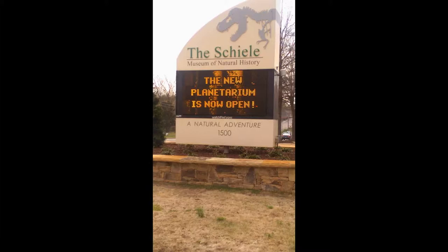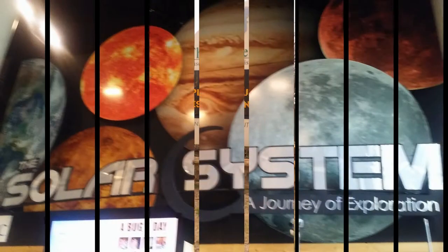Hello, welcome back to Corbin's Travels. We are at the Sheila Museum of Natural History and Planetarium.